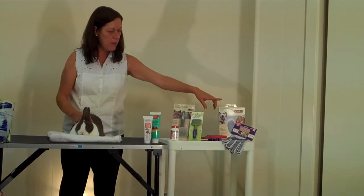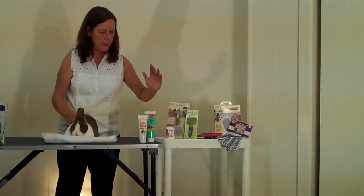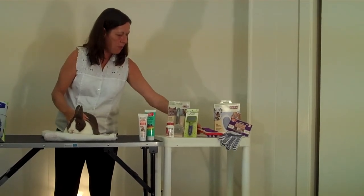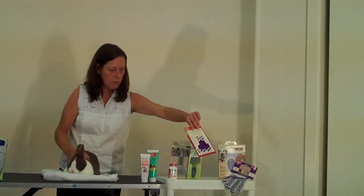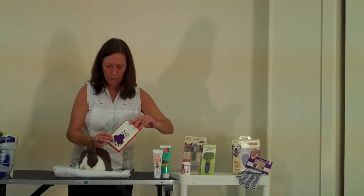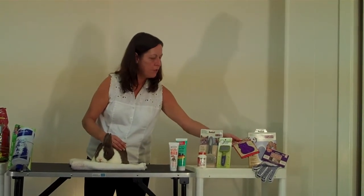You could also use a grooming glove — if your rabbit is not used to getting brushed, a grooming glove might be something he accepts just like petting, so that's a helpful thing. You could also use a rubber brush such as this Zoom Groom for cats, which has flexible rubber tips that really grab onto the fur and pull a lot of loose fur out.